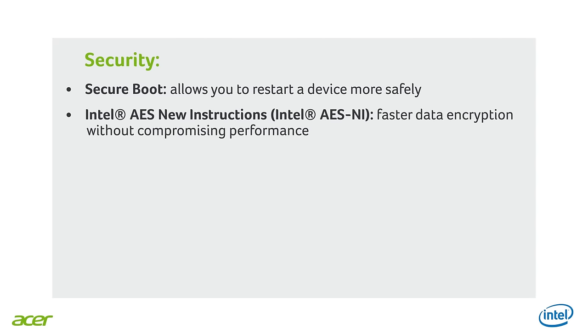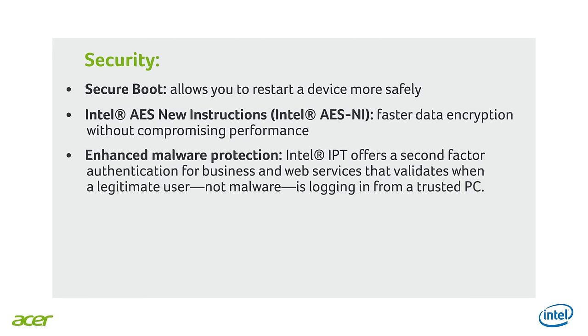Can you explain the new security features of the 6th generation Intel processor? Sure, Cristina. In this environment you cannot protect your business using software solutions alone. Hardware-based security is essential and 6th generation Intel processors are furthering hardware security features. We have Secure Boot, which allows you to restart a device more safely. Then the Intel AES new instruction, which offers faster data encryption without holding back on performance. For malware protection, we have the Intel IPT, which offers a second-factor authentication for business and web services that validates users when logging in from a trusted PC.